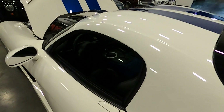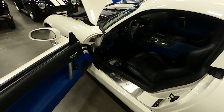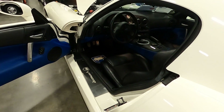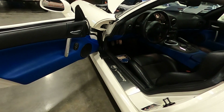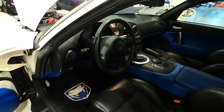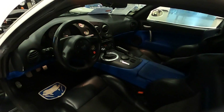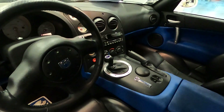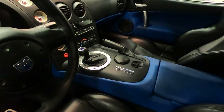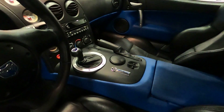This Volume 9 edition SRT is number 75 of 100 built. It has leather seats, air conditioning, power windows, tilt wheel, premium sound with Alpine stereo, and a leather-wrapped steering wheel. It features a six-speed manual transmission, an engine cooler, and a 3.07 rear axle.